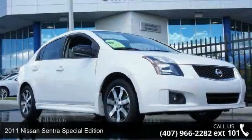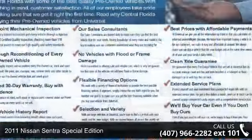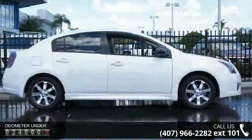Presenting the 2011 Nissan Sentra. This may be the set of wheels you've been looking for. This vehicle comes with a reliable four-cylinder engine connected to a smooth shifting automatic transmission.